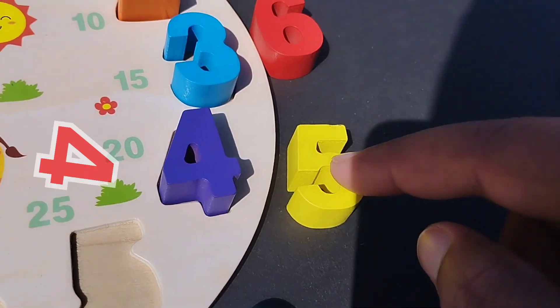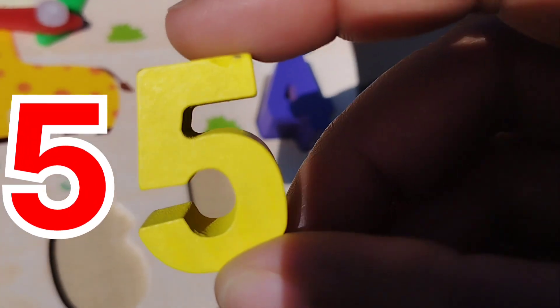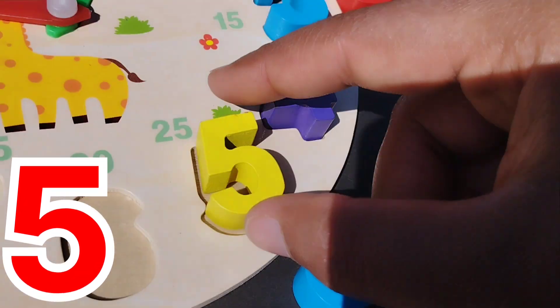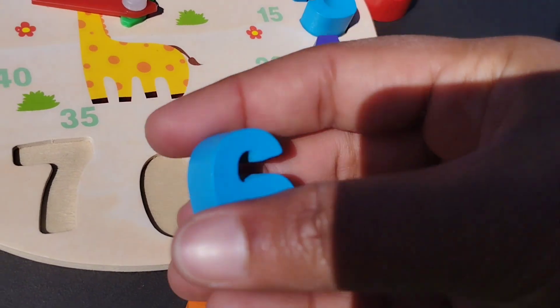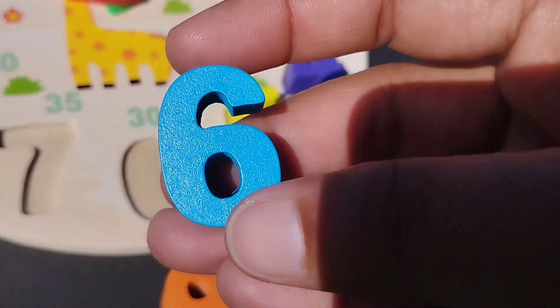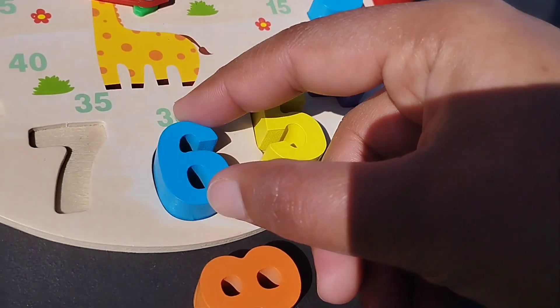The next number is number 5. This is number 5. The next number is number 6. This is number 6.